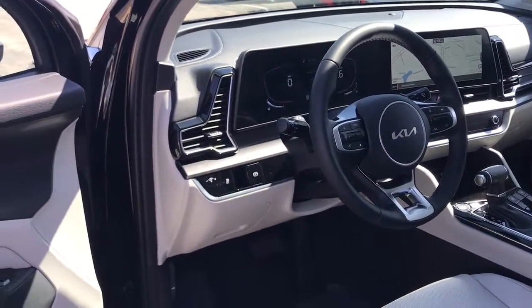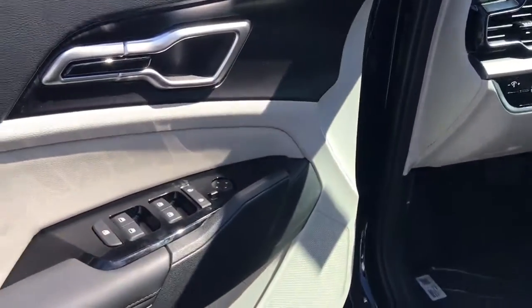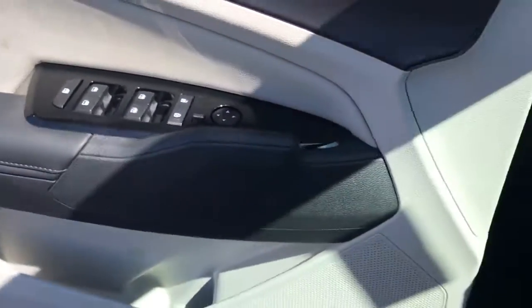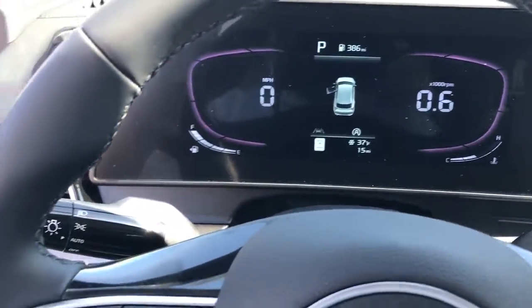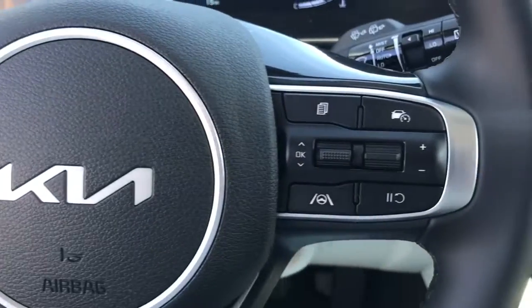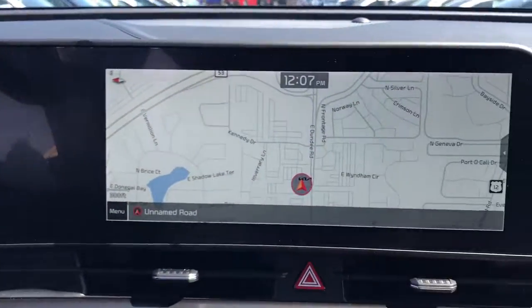Some of the great options this vehicle comes with include keyless entry, navigation system, electronic stability control, trip computer, bucket seats, power windows, four-wheel disc brakes, and power steering. Rediscover the fun of driving while you take advantage of crossover convenience in this athletic Sportage.